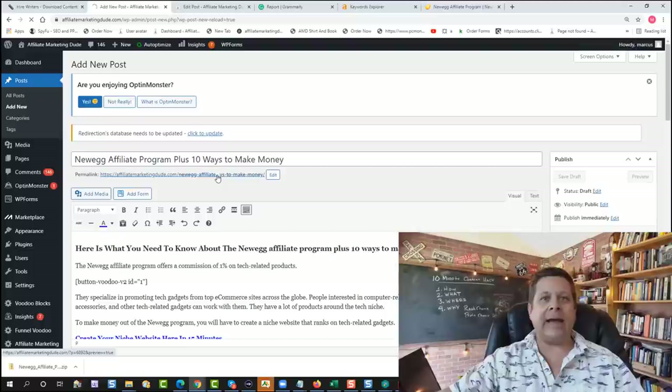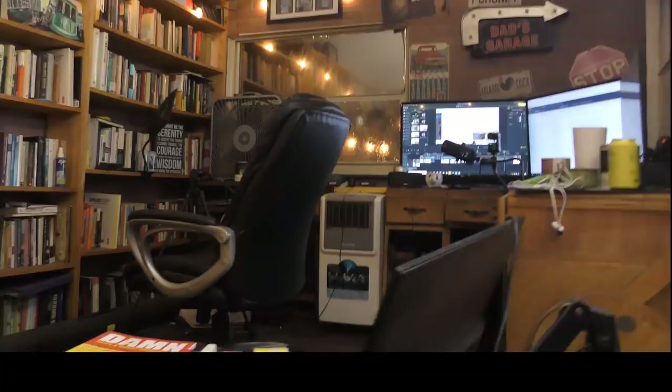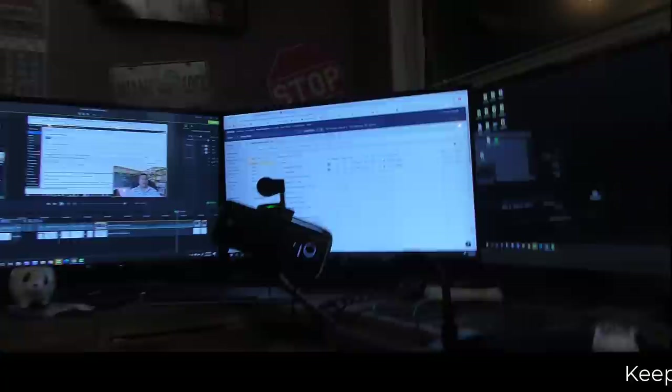We're gonna go ahead and hit publish and now we have a brand new post about the Newegg affiliate program plus ten ways to make money. I got my affiliate links in here, we got the link for hosting. It's a little messy in here because I've been working all day on a video that I just put out for you, but I wanted to show you something really important.